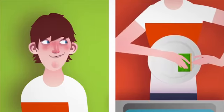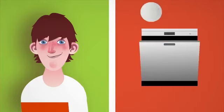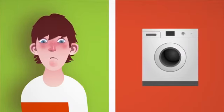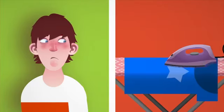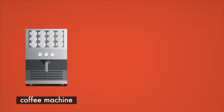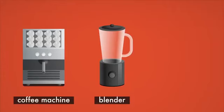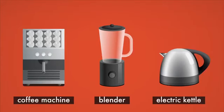Tom knows how to load the dishwasher, but he's never used the washing machine or the iron. He's good at small appliances, though — he's good with the coffee machine, the blender and the electric kettle.